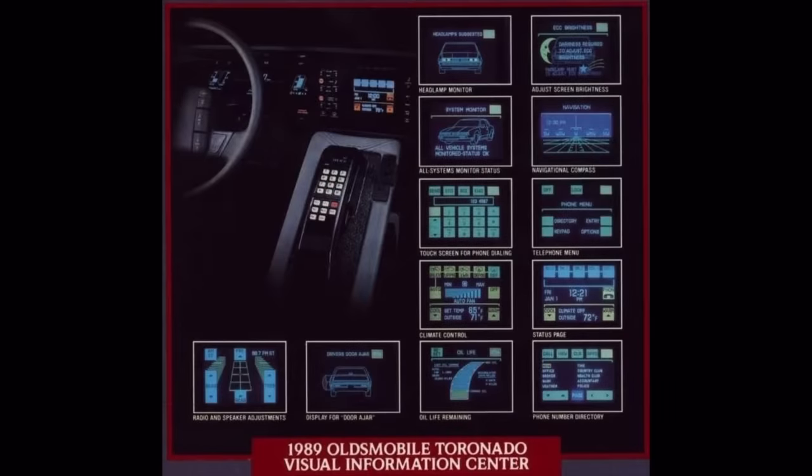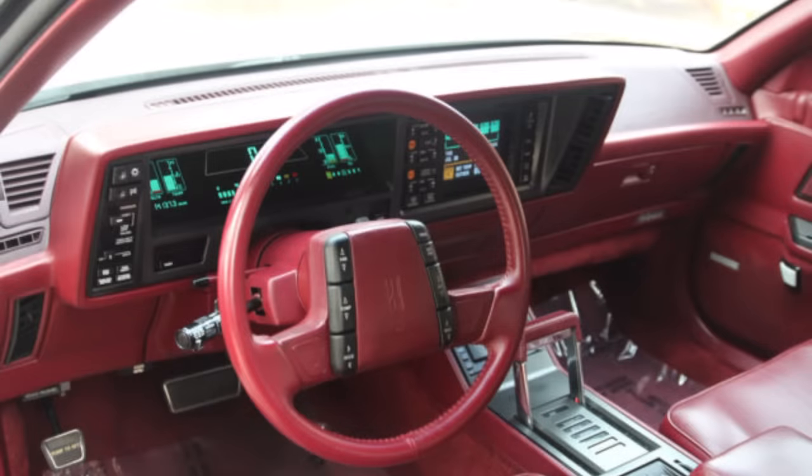In an advertisement for the 1989 Tornado, Oldsmobile talks about all the different functions of the Visual Information Center — everything from controlling the radio to climate control, to telling you a door is ajar. It also had an oil life monitor, a headlamp monitor to tell you if one of your headlamps was burned out, and even a very primitive compass. However, this Visual Information Center was perhaps even too high-tech for the buyers — many were coming off-lease from a '79 to '85 Tornado and wondering what happened to the car they drove. Oldsmobile had to expand the car in 1990 in an attempt to give it more presence.